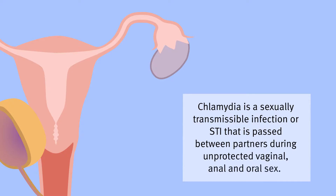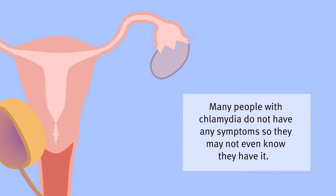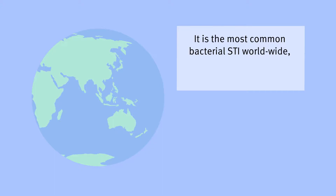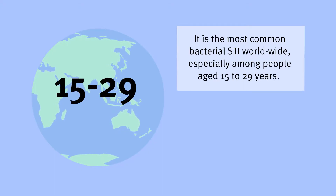Chlamydia is a sexually transmissible infection or STI that is passed between partners during unprotected vaginal, anal and oral sex. Many people with chlamydia do not have any symptoms, so they may not even know they have it. It is the most common bacterial STI worldwide, especially among people aged 15 to 29 years.